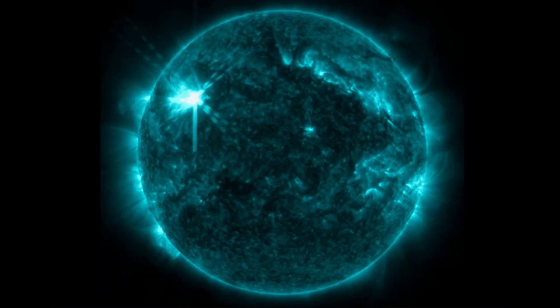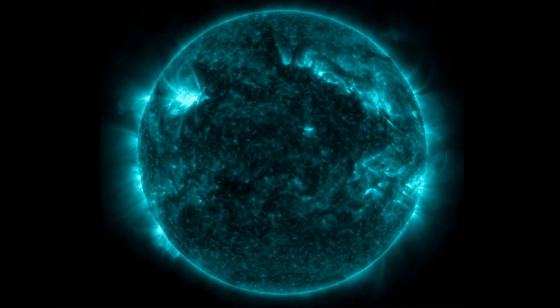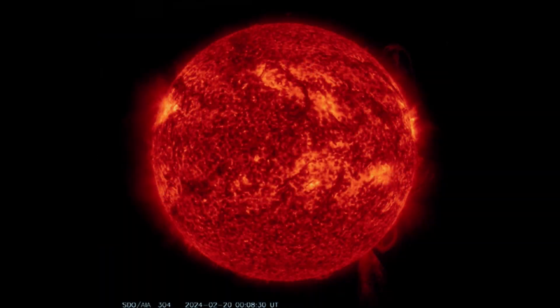Released an update earlier tonight on the coronal holes that are Earth-facing, but look at that — infrared imagery here of an X-class solar flare in Earth-directed fashion.